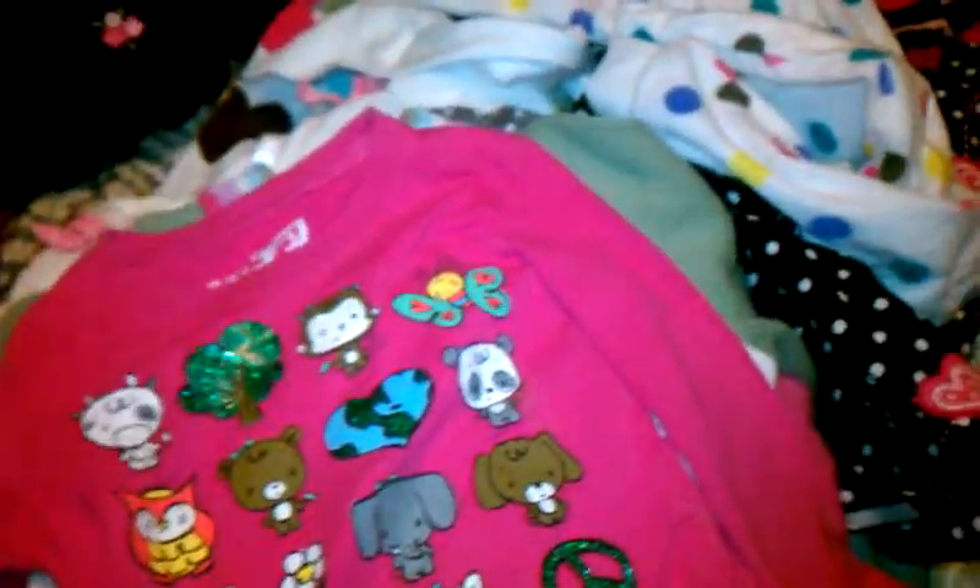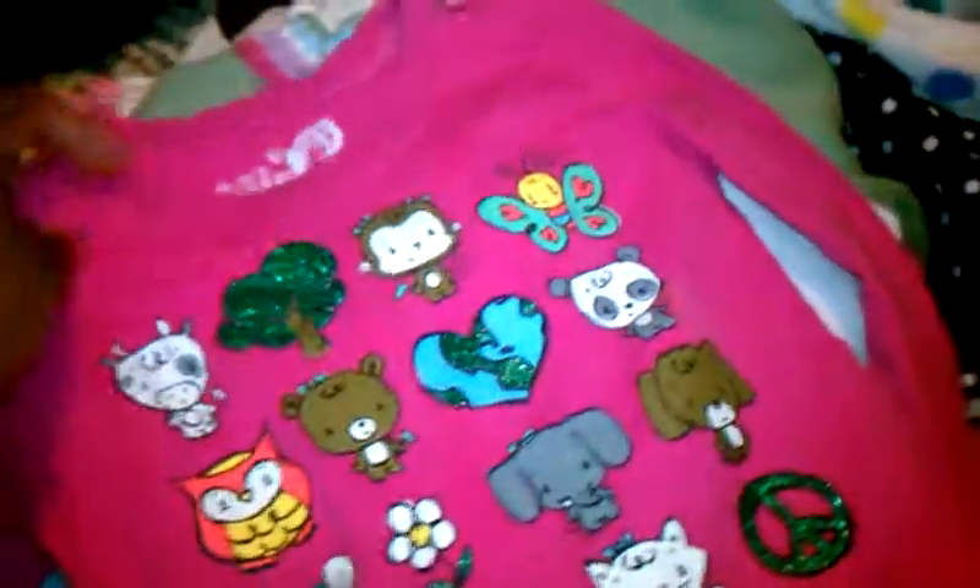Okay, I'm back for part two. This is just a pink long sleeve top from the Children's Place, and this is brand new. It's a 24 month.